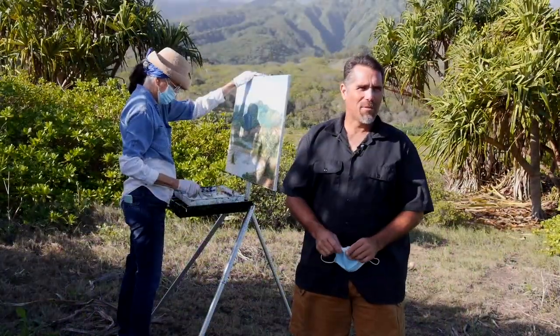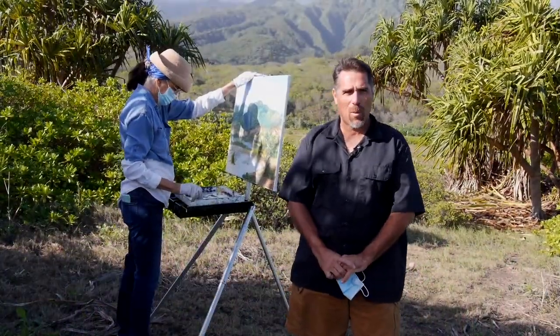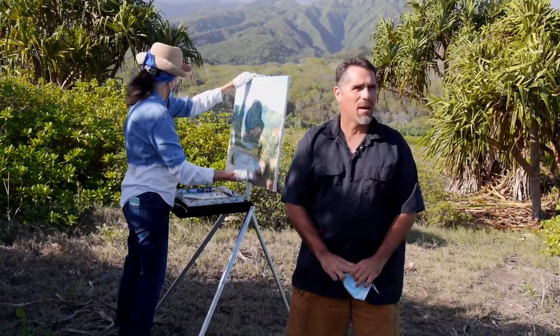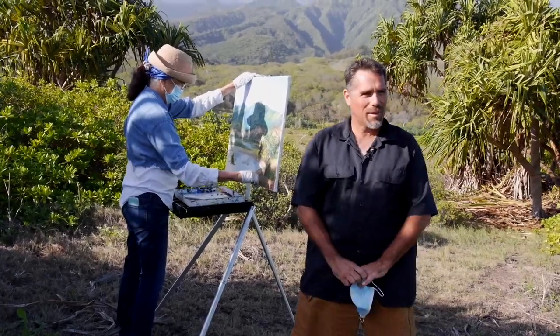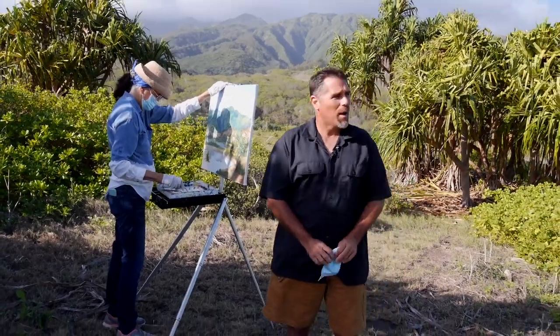Hello, my name is Scott Fisher. I'm the Chief Conservation Officer for the Hawai'i Land Trust and I'm here at the Waihe'e Coastal Dunes and Wetlands Refuge. Behind me is Betty He Freeland painting an amazing landscape painting of the Waihe'e Refuge.